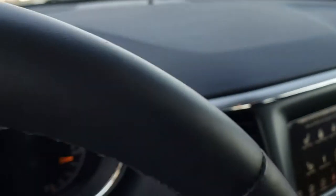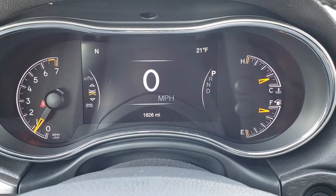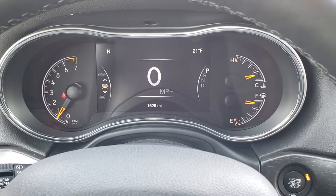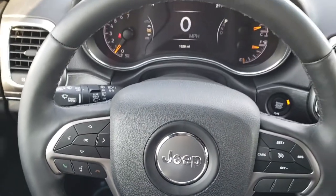Auto headlamps, tilt, telescoping steering wheel. And this vehicle has 1,626 miles. You get the 7-inch TFT display with your digital speedometer, compass, and outside temp display — yes, that is right, it is only 21 degrees out today.